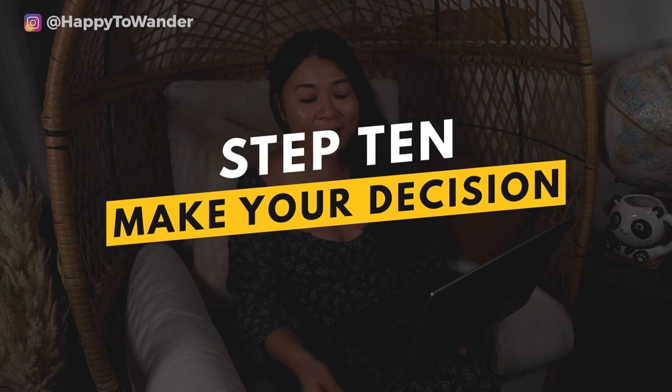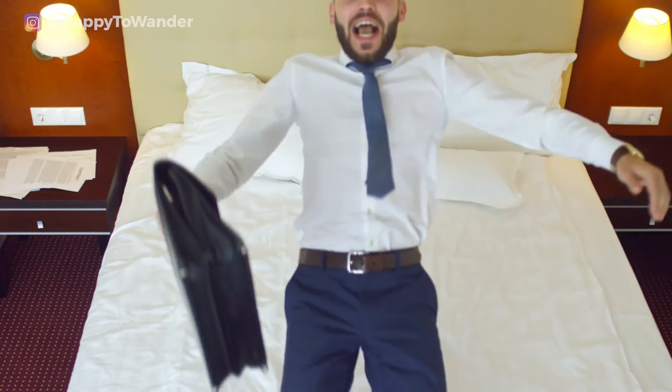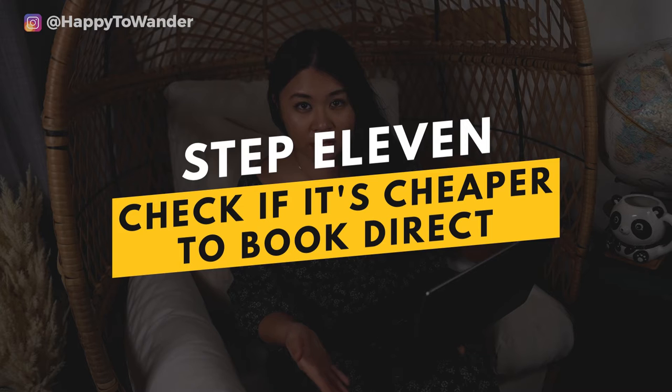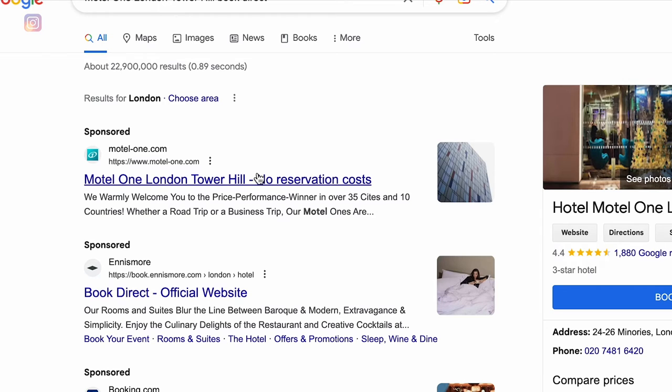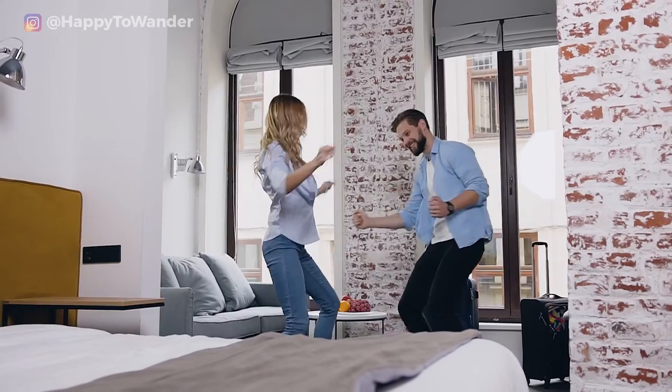After reading all the reviews and finalizing your shortlist, it's time to make a decision. If you've done all this work, your shortlist is probably full of really good options — weigh the pros and cons and decide. Then, before you book, check if it's cheaper to book directly with the hotel, since they often offer incentives like discounts, free Wi-Fi, or free breakfast for direct bookings.